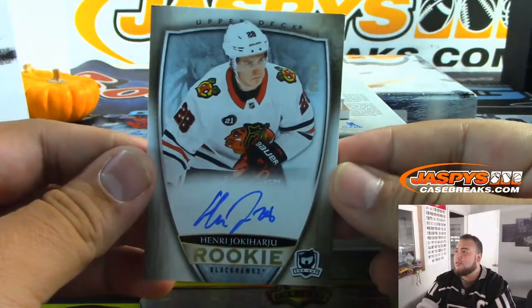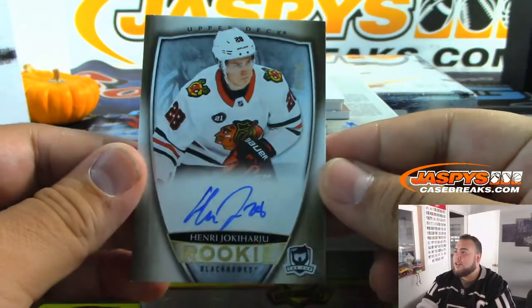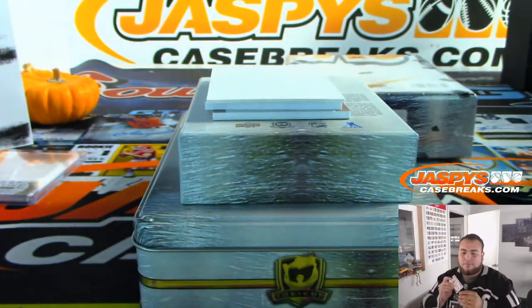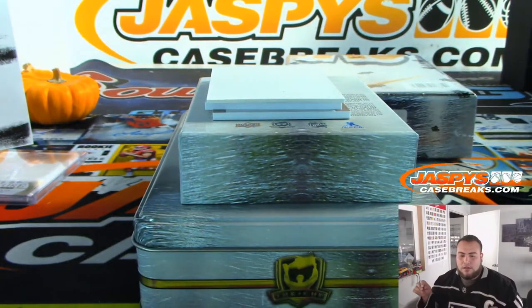And Kolyachonok — that is the out-of-36 rookie autograph for the Hawks. Noah, there you go.